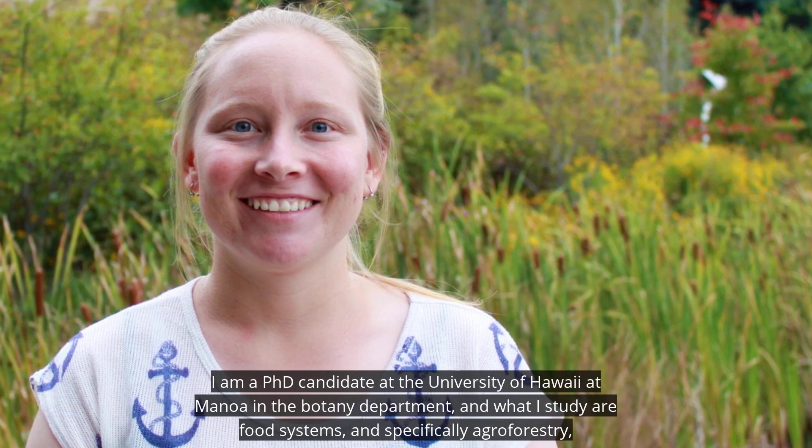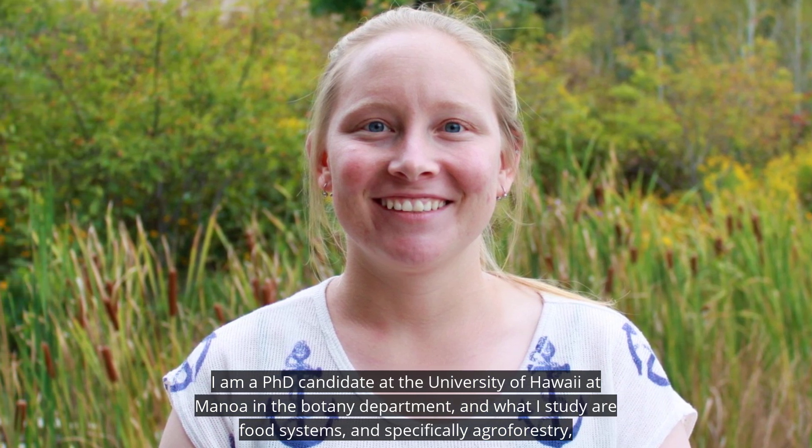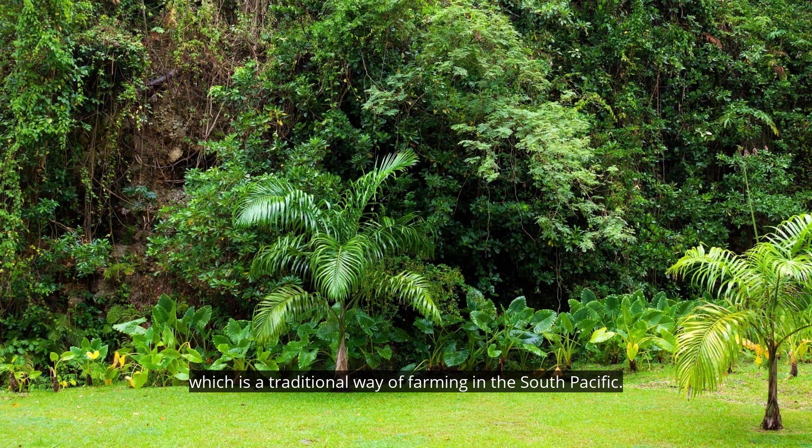My name is Ashley McGuigan. I am a PhD candidate at the University of Hawaii at Manoa in the botany department. What I study are food systems and specifically agroforestry, which is a traditional way of farming in the South Pacific.